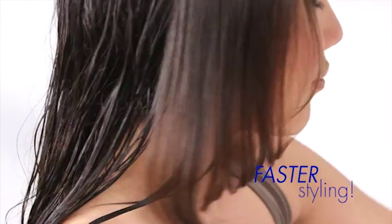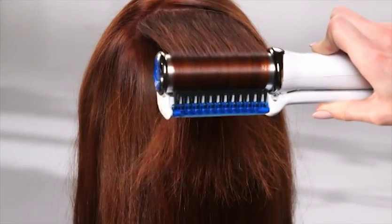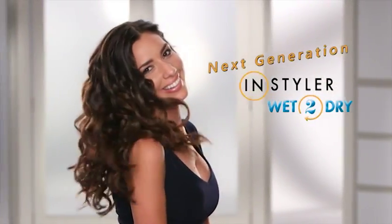The result? Faster, more convenient styling for those on the go. The InStyler Wet to Dry is gentle on your hair and needs less heat than an ordinary flat iron, turning frizzy damaged hair into silky smooth beautiful strands. One tool does it all.